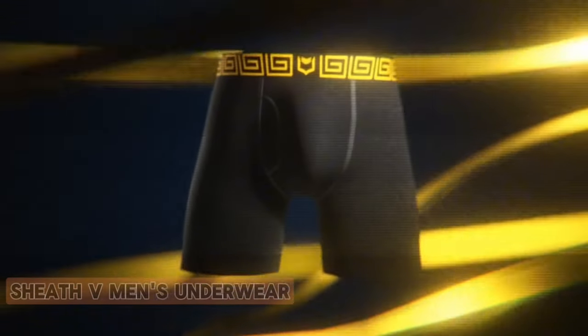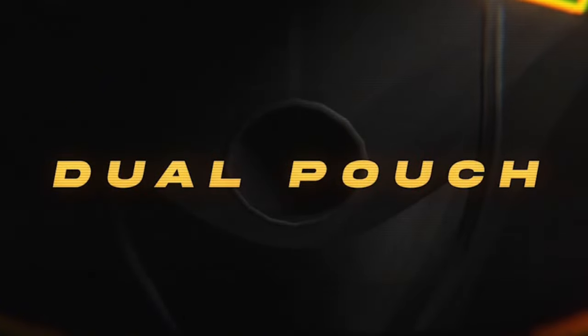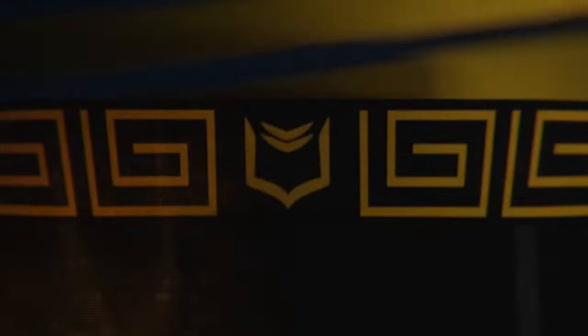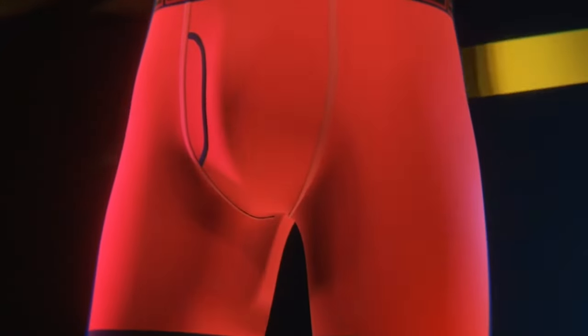Number 3: Sheath V Men's Underwear. Sheath V Men's Underwear is a revelation in comfort and support. The innovative dual pouch design ensures optimal separation, reducing friction and providing unparalleled comfort. Crafted from a breathable blend of modal and elastane, it feels soft against the skin and offers excellent moisture-wicking properties. The boxer brief style strikes a perfect balance between coverage and freedom of movement.